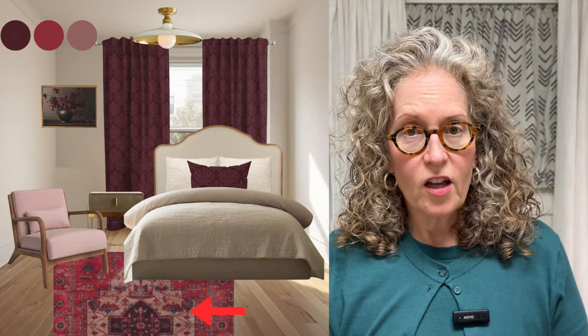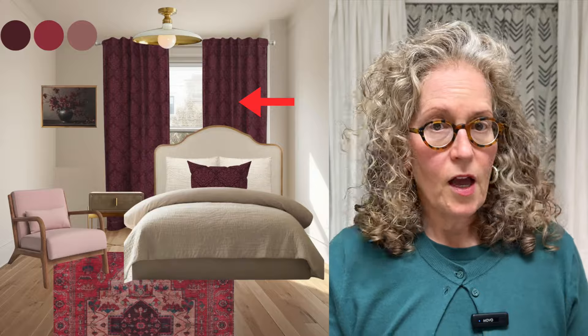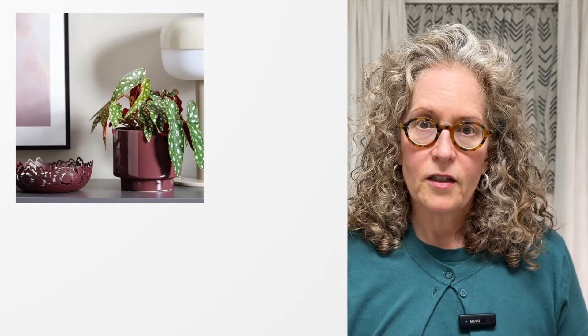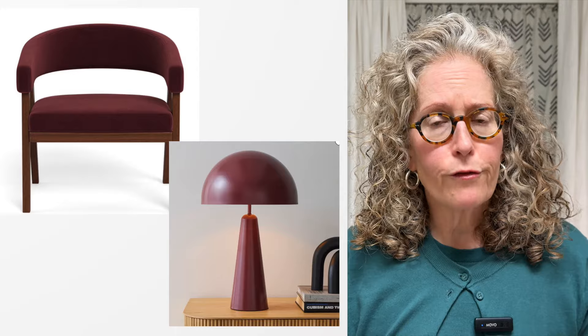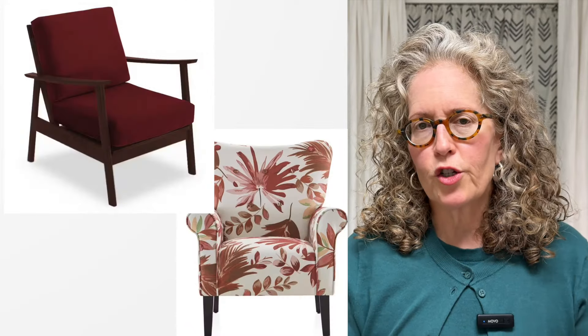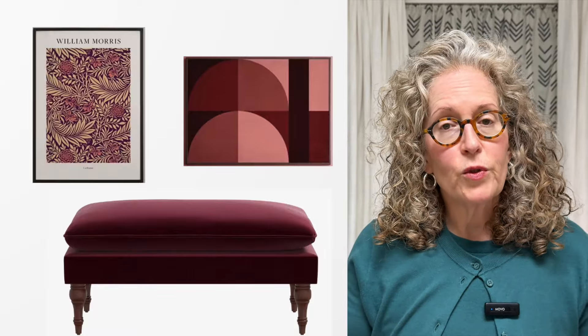Here are four ways to use the color in your space without paint: use it in your textiles — a rug, fabric, or drapes; use it in your decorative accessories like a vase or dishes; use it on a small piece of upholstered furniture — if you don't have the budget for a big piece, try an accent chair, stool, or bench; and lastly, use it in artwork. If you love this color, Rumors, but you're not sure how to incorporate it into your space...